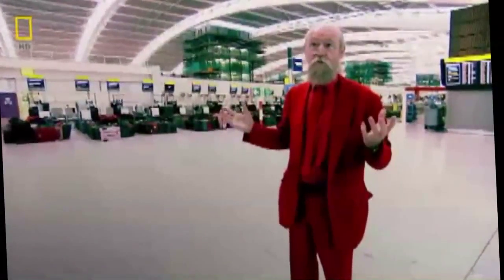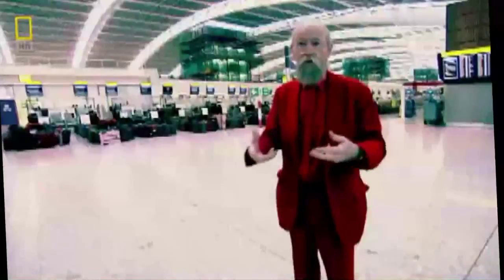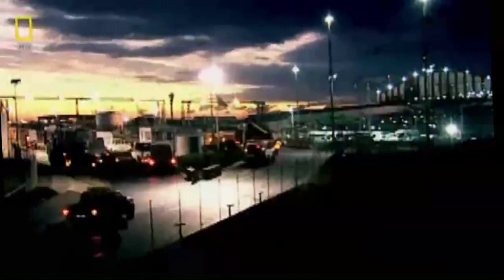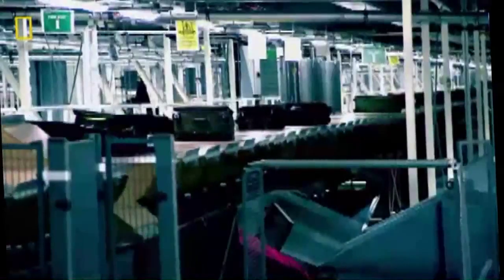You're talking about major systems like passenger check-in, retail, and various passenger services. We've got three big railway stations under this building — all of that has to be coordinated together. T5 will process 30 million passengers a year, taking Heathrow's capacity to nearly 100 million travellers.